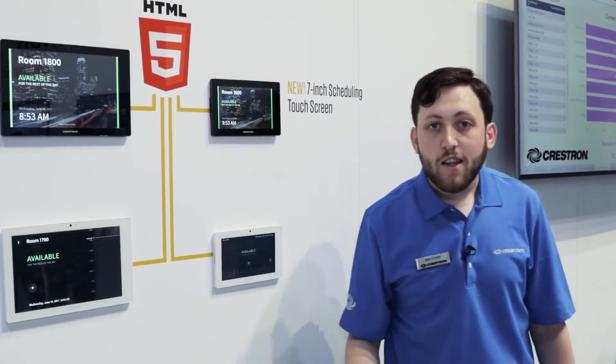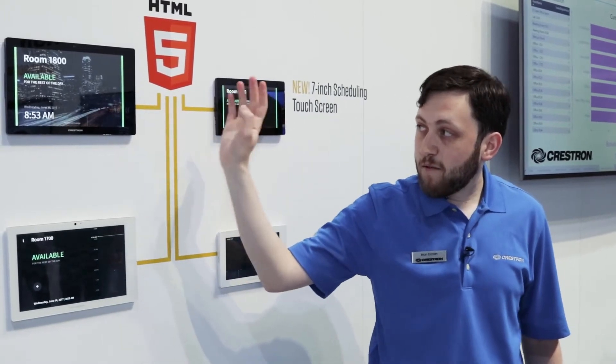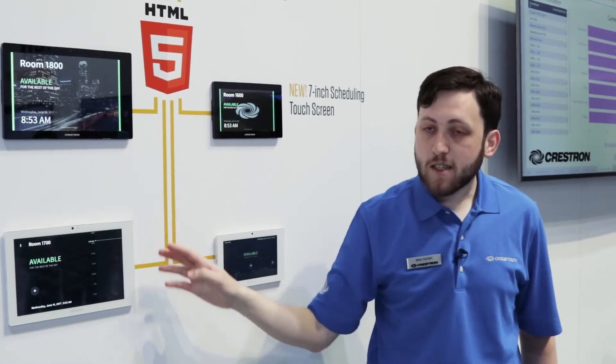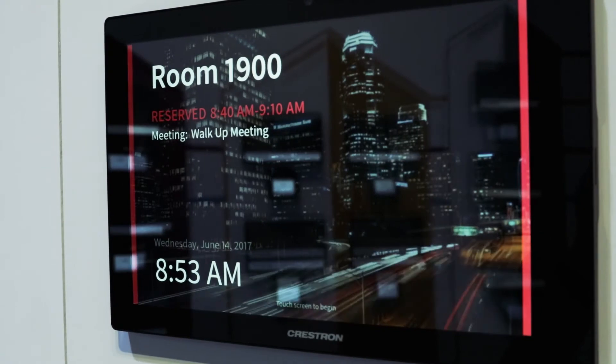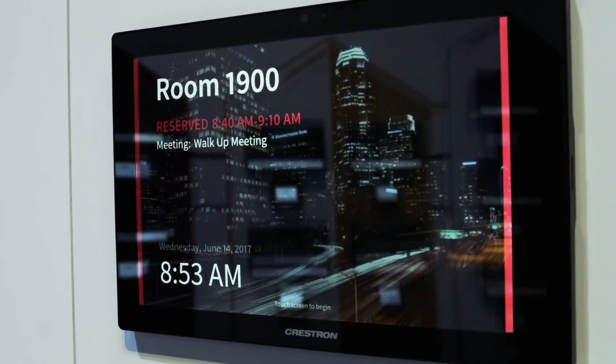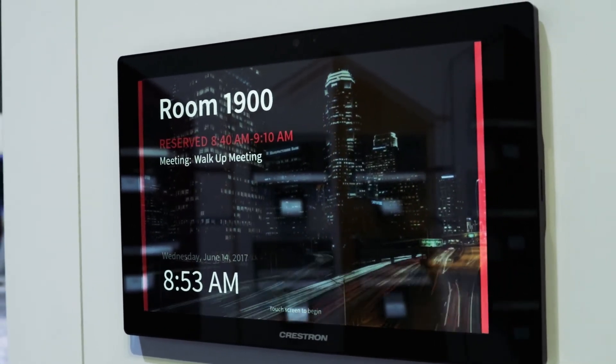This new solution includes a brand new UI that includes the ability to have background video, customized background images, and a custom logo, as well as the ability to fully customize it using standard web technologies including HTML5 and CSS.